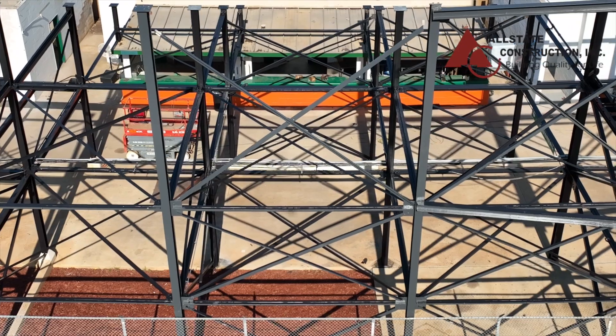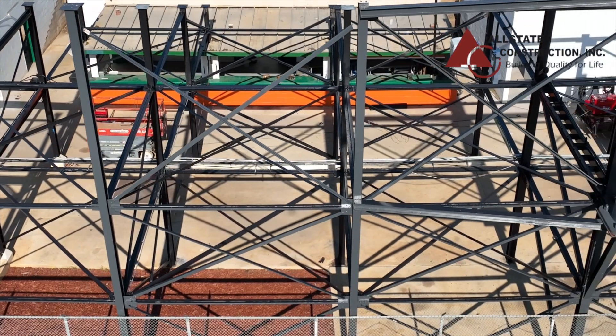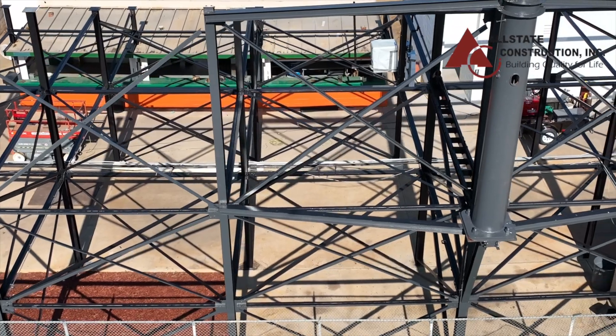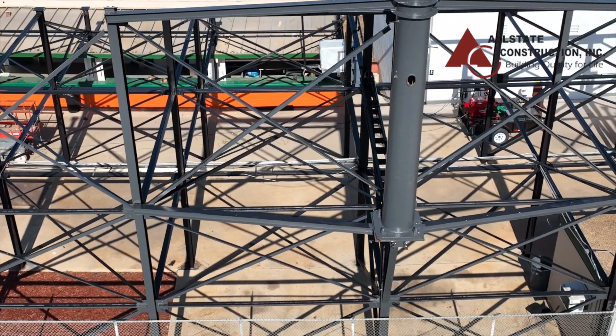After we weld these new top plates, that will allow the new grandstand structure as well as the aluminum pan seating systems to be installed. We're currently preparing for paint prep and cleaning, as well as adjustments to the existing columns to include installation of the top plates.